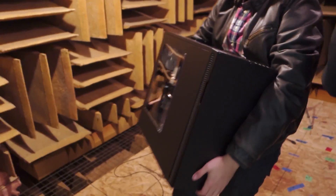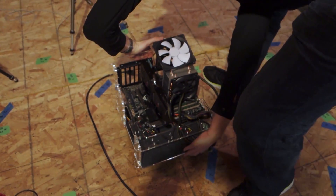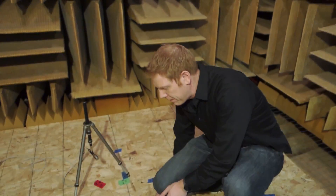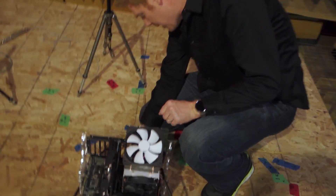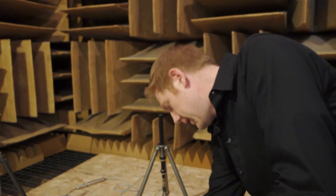Out goes the full case and in goes the test bench. This is the exact same hardware configuration with the same number and type of fans — basically apples to apples, as close as we can get: gear on an open bench versus gear inside the case.